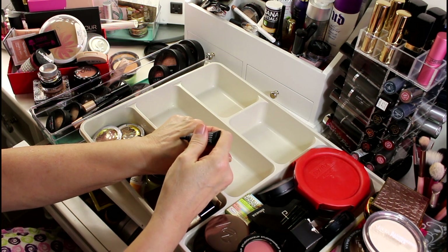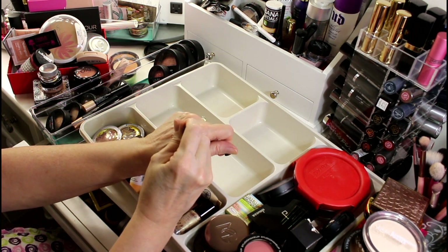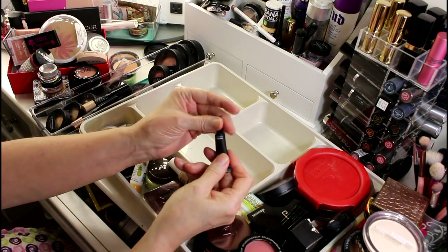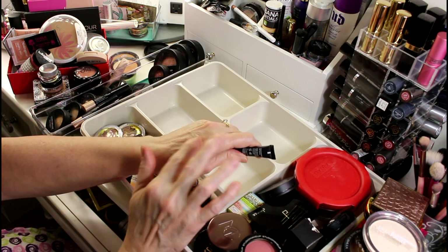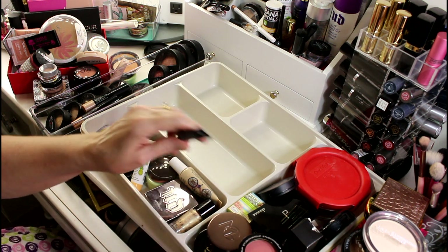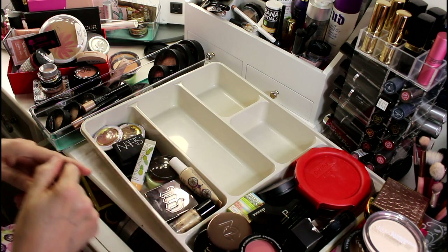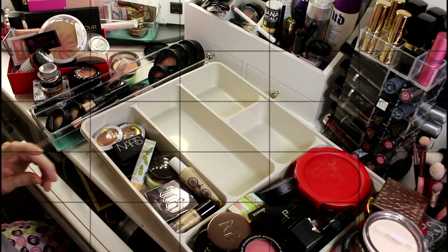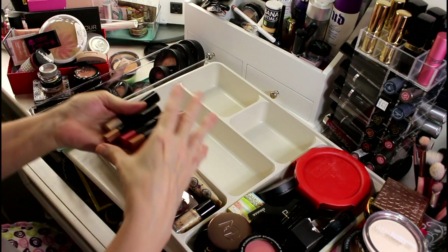Then there's this Make face gloss — I'm pretty sure this is a highlighter. Actually wait — it's clear. Has it been in the wrong drawer all this time? Oh wow, it's a primer — a freaking primer! I can feel the silicone. I have to put this in my primer drawer.